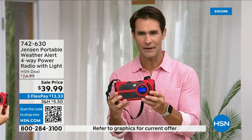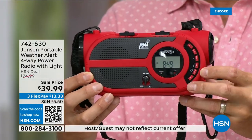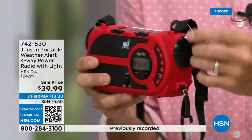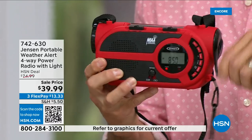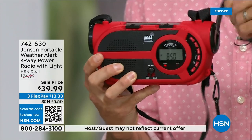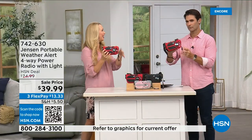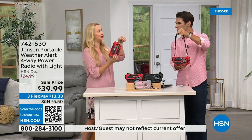You can listen to the game or your music and then in an emergency you're already connected. There are four ways to power it: built-in rechargeable battery, three double-A batteries, solar panel on top, and hand crank. The built-in battery recharges via a micro-USB cable. You can see the charging indicator light below the LCD screen when you're cranking it. This really is the ultimate all-in-one portable radio at 1.2 pounds.